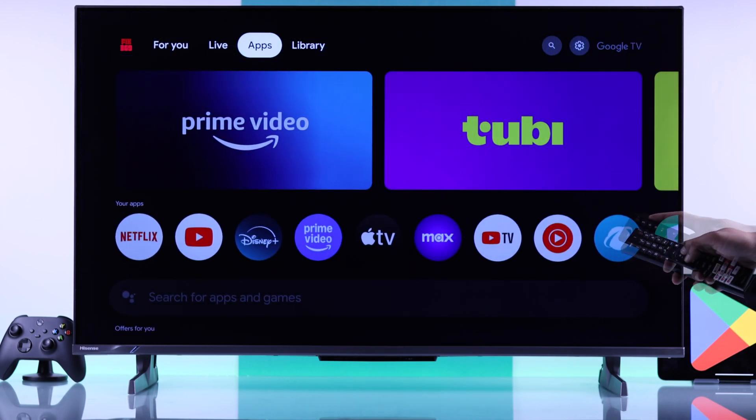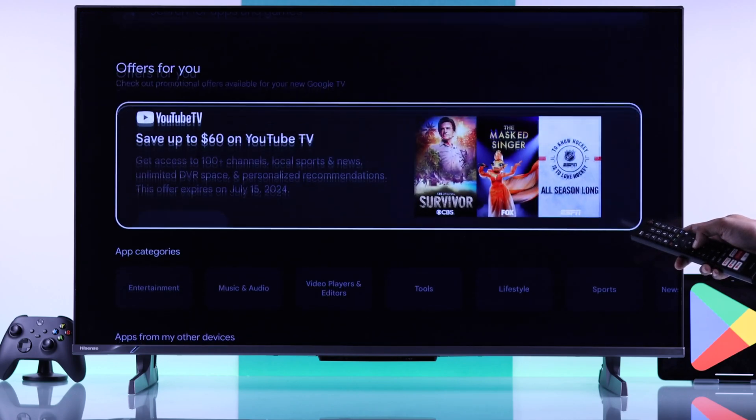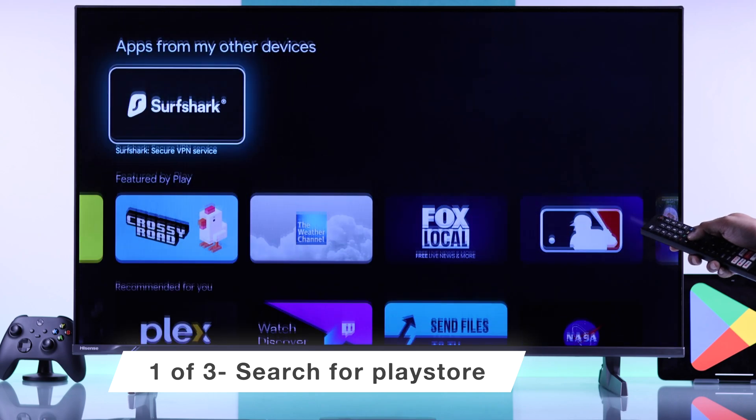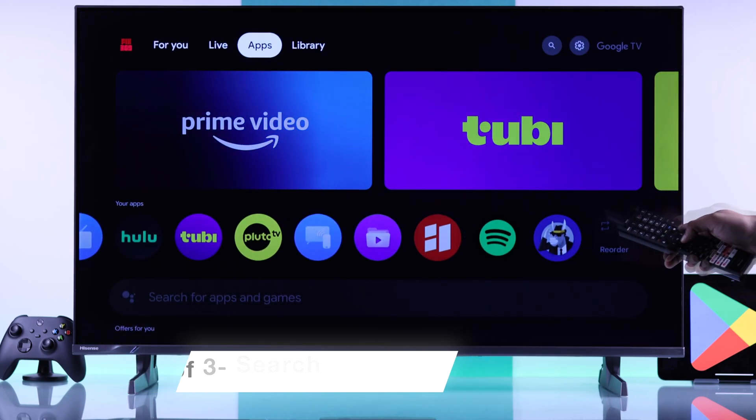If we go to the Apps tab, you'll see that it only shows your apps, and if you scroll down, you'll only see the featured apps. So to go to Play Store and browse all the apps and games that are available, the first way is by using the search function.